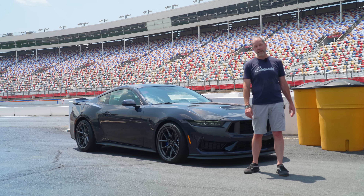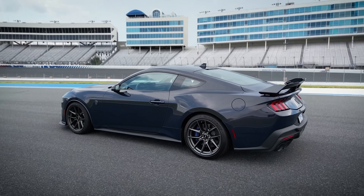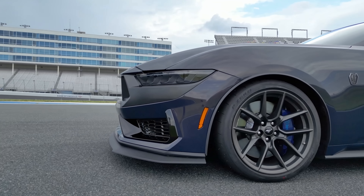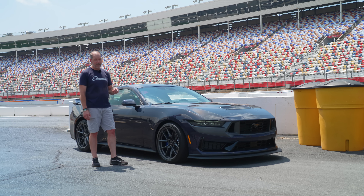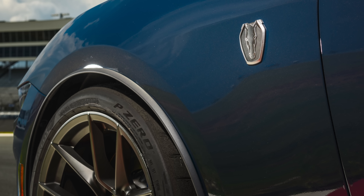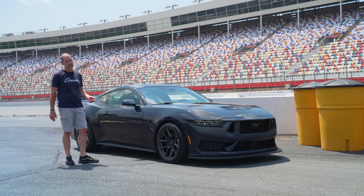This one is equipped with the handling package. Let's take a look at what makes the handling package a little bit different. We can start with that giant front splitter — it is slightly bigger than the regular one. These wheels and tires are the easy way to tell this has that package. These are 19 by 10.5 inch front tires wearing Pirelli Trofeo RS tires, specifically manufactured and engineered just for this car. Inside those wheels: 15.4 inch brakes with six piston calipers. It's got serious stopping power.